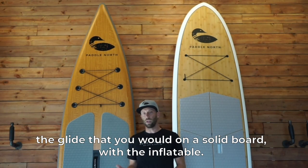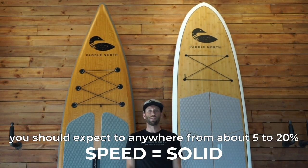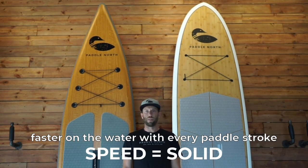At the same time you aren't going to quite get the glide that you would on a solid board with the inflatable, so by choosing the solid board you should expect to be anywhere from about five to twenty percent faster on the water with every paddle stroke.